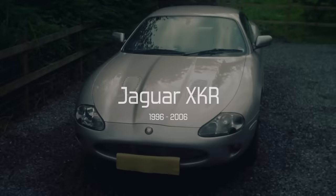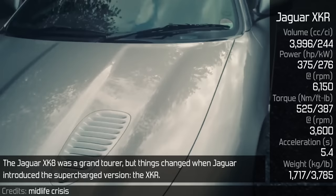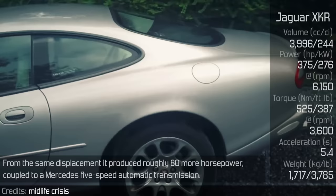Jaguar XK-R. The Jaguar XK-8 was a grand tourer, but things changed when Jaguar introduced the supercharged version, the XK-R. From the same displacement, it produced roughly 80 more horsepower, coupled to a Mercedes 5-speed automatic transmission. Later on, some other performance enhancements were made to the supercharged XK-R.